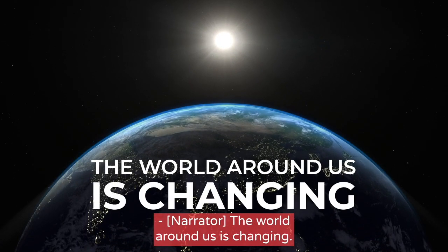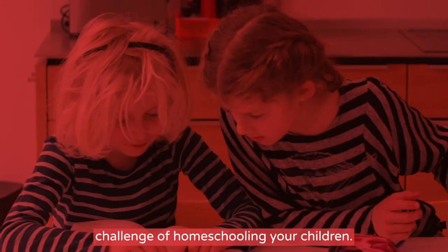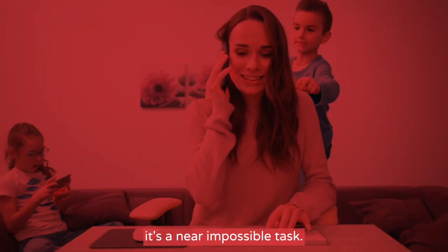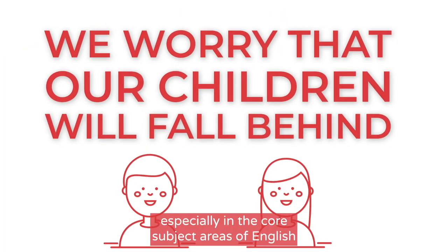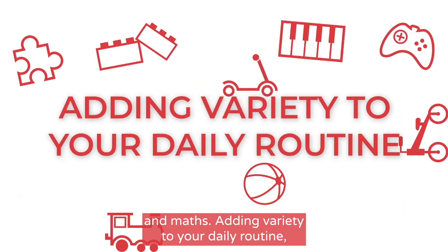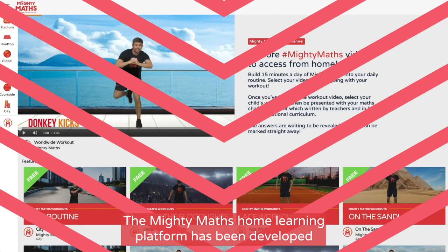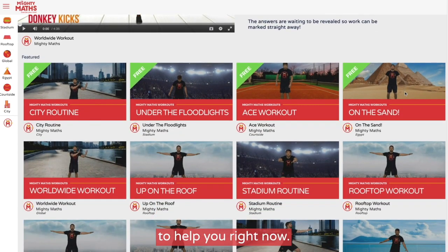The world around us is changing. You're faced with the new challenge of homeschooling your children. For some, this is a worrying prospect. And for those who are expected to work from home, it's a near impossible task. We worry that our children will fall behind, especially in the core subject areas of English and maths. Adding variety to your daily routine whilst keeping your children motivated to learn and remembering to stay active can be really difficult. The MightyMaths home learning platform has been developed to help you right now.